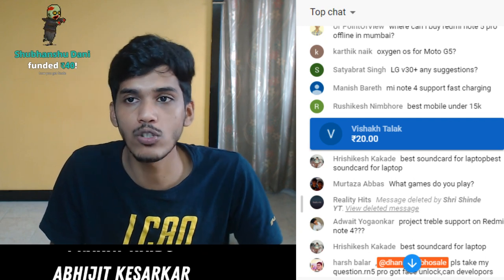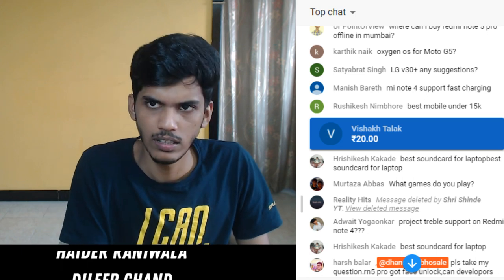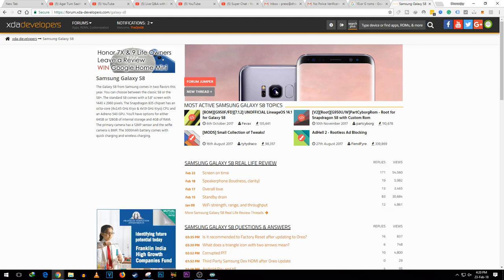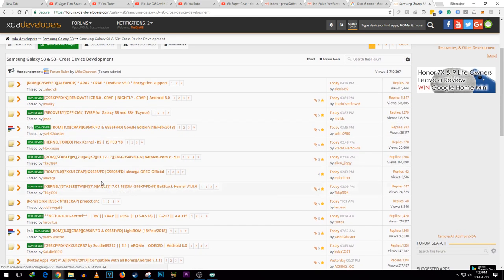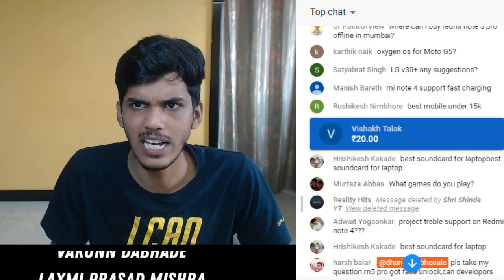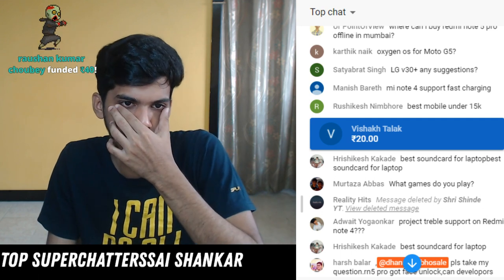Suggest any good stock ROM for Galaxy A8 Plus with Oreo - let me search on XDA Developers. Visiting xda-developers.com and searching Galaxy A8 - you can see there are a few ROMs available for this device on Android 8.0. I have not tried any custom ROM on the A8 Plus as I do not have that device, but as you can see Oreo official ROM is also present. Visit xda-developers.com - that will give you a lot of options to install custom ROMs.